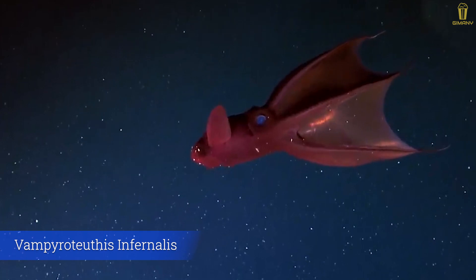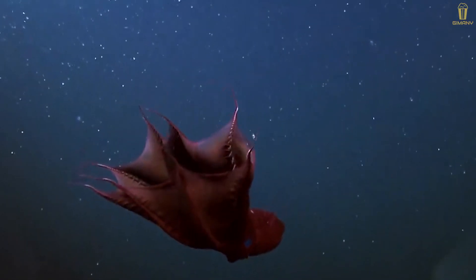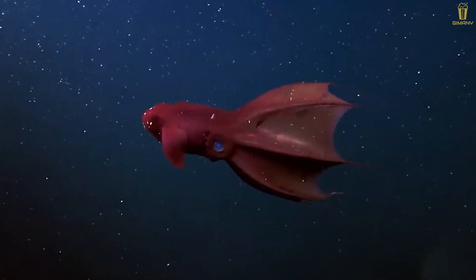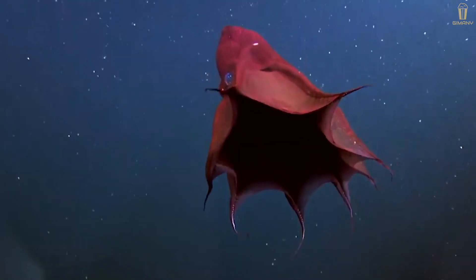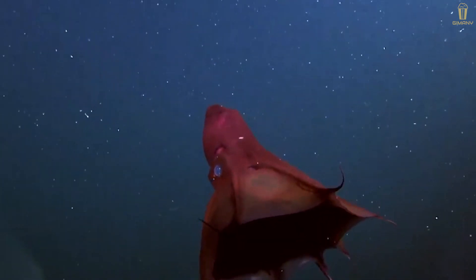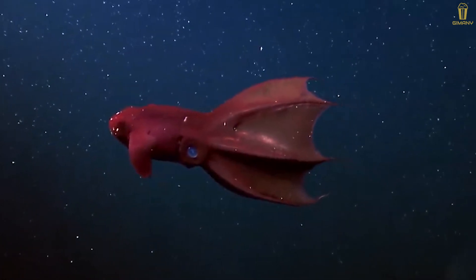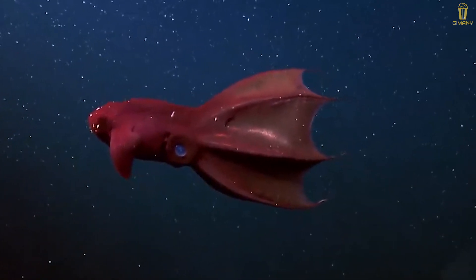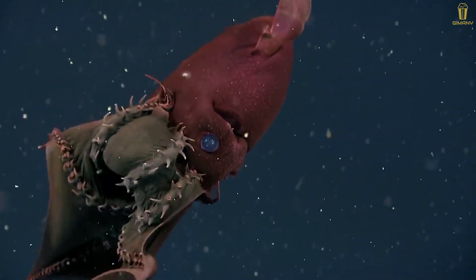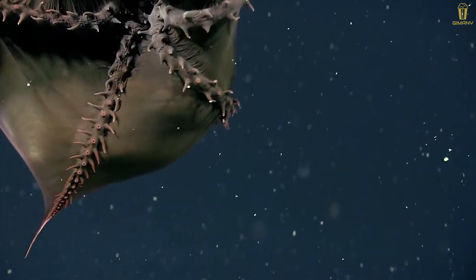Vampyroteuthis infernalis — though it resembles both, the vampire squid is neither a squid nor an octopus. It is a unique animal that has been separated by scientists into its own group. Like many of its relatives, the vampire squid has eight arms and two tentacles. It gets its common name from its dark color and the skin connecting the arms, resembling a cape. This species lives in the nearly completely dark waters of the mesopelagic zone.